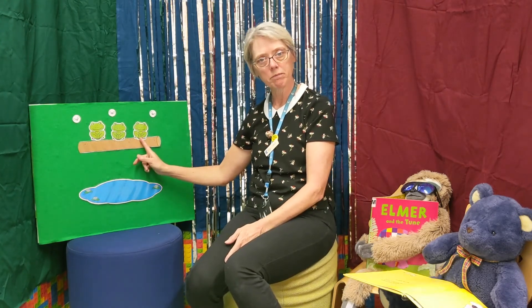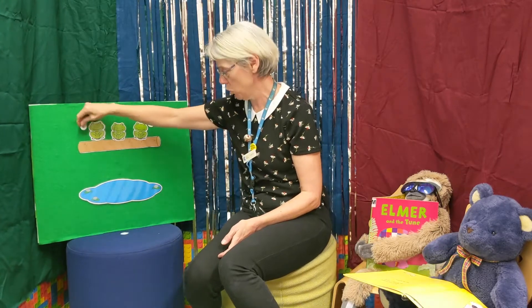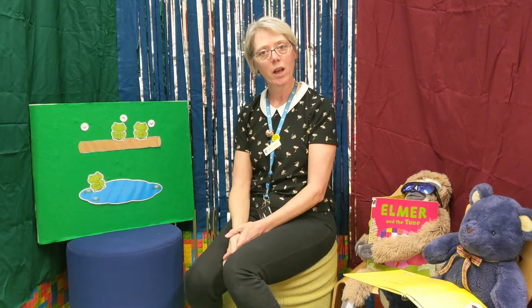This one's called 'Three Little Speckled Frogs.' Can you see what they're sitting on? They're sitting on a speckled log, and I think these are some most delicious bugs here. I wonder what's going to happen? All right, let's go! Three little speckled frogs sat on a speckled log, eating some most delicious bugs — yum yum! One jumped into the pool where it was nice and cool, then there were two green speckled frogs.